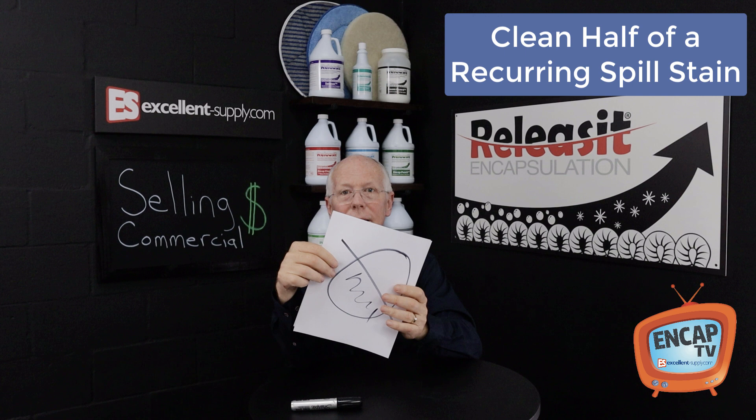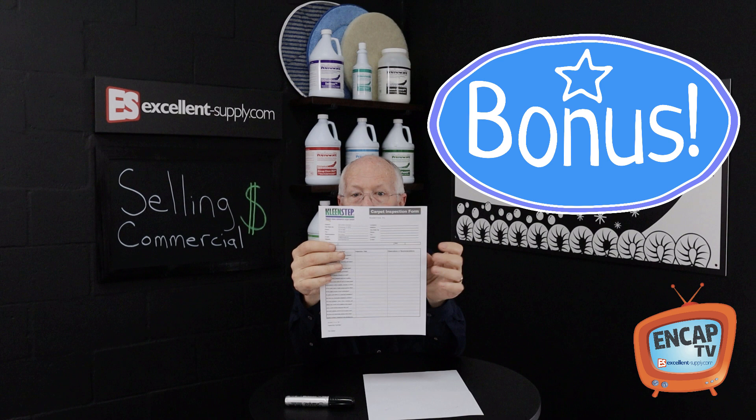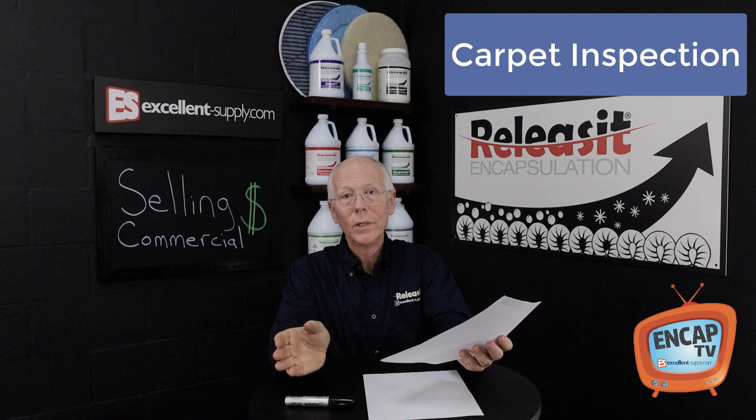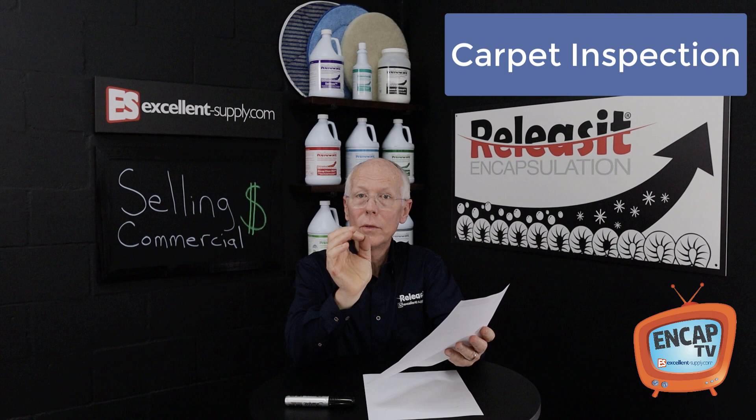Now let's look at the carpet inspection form. There are 20 different points. First: when was the last time the carpet was cleaned? That can tell you a lot — if they haven't cleaned it in eight years, it's not a great recurring account. The last time they had carpet cleaned helps you see how regular this account is going to be and whether it's worth going after. Next: what cleaning method was used last time? Again, that's helpful information.